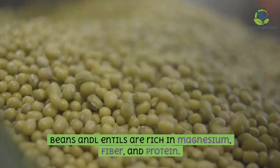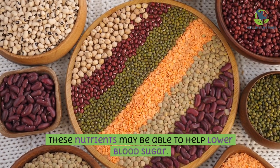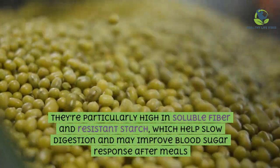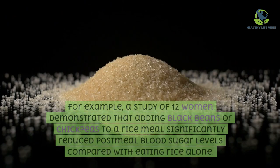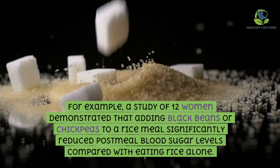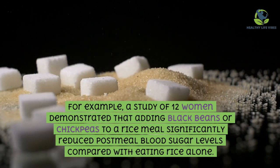Beans and lentils are rich in magnesium, fiber, and protein. These nutrients may help lower blood sugar. They are particularly high in soluble fiber and resistant starch, which helps slow digestion and may improve blood sugar response after meals. For example, a study of 12 women demonstrated that adding black beans or chickpeas to a rice meal significantly reduced post-meal blood sugar levels compared with eating rice alone.